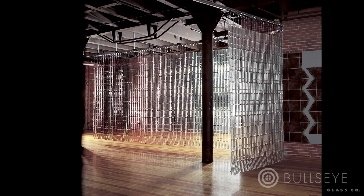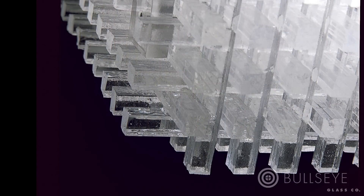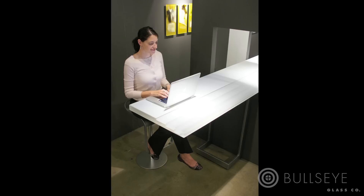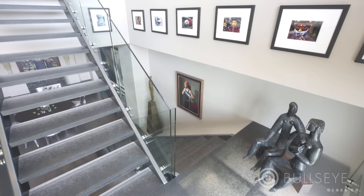Kiln glass is a durable yet expressive medium that allows architects, designers, and artists to build with light. Kiln glass can be used in architecture in a number of ways: as lighting, furniture such as benches and tables, and staircases and landings.